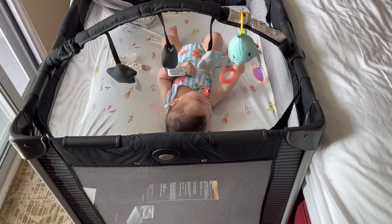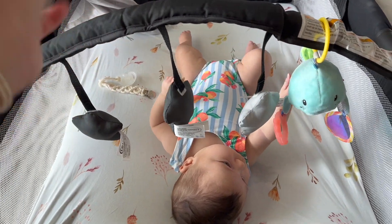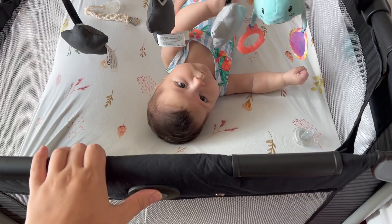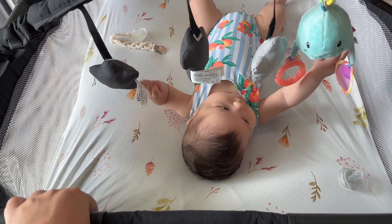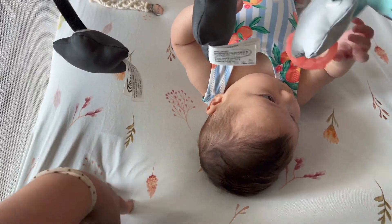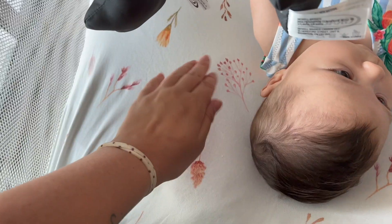This pack and play is a huge lifesaver right now! It has a cute little toy bar and we added a whale on there. It's a Graco brand from Amazon — only about 80 bucks, one of the least expensive options. It has an infant insert so she can lay higher, and once she gets bigger she moves down to the bottom. I also got super soft pack and play sheets from Amazon.